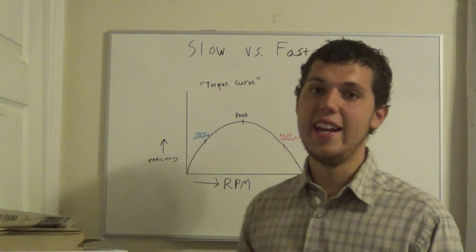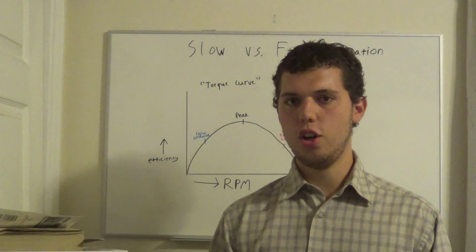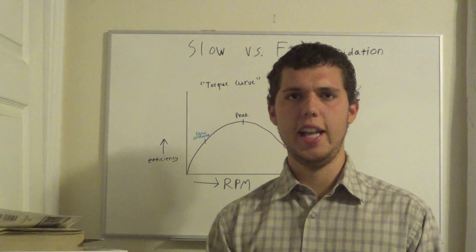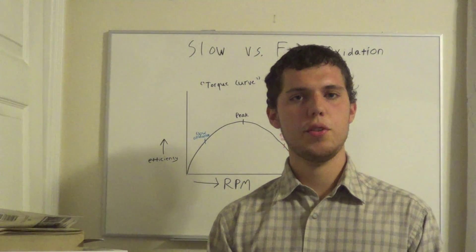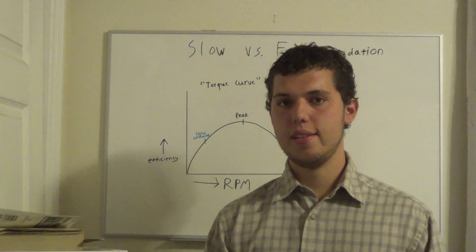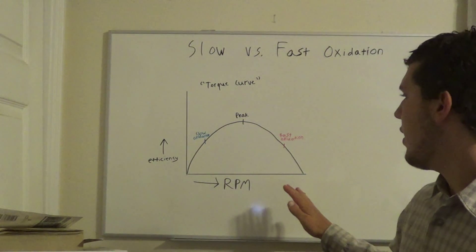The best fats are animal-derived fats — they're more yang — so things like butter, fatty beef, or lamb are preferable. Olive oil is pretty good too. Slow oxidizers probably need only about two tablespoons of fat a day, while fast oxidizers need fat at every meal.